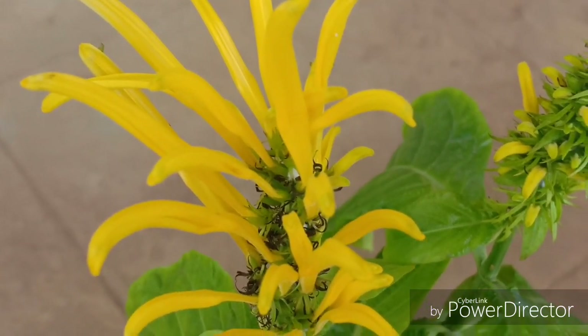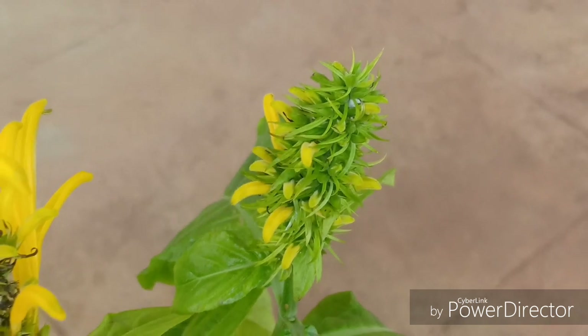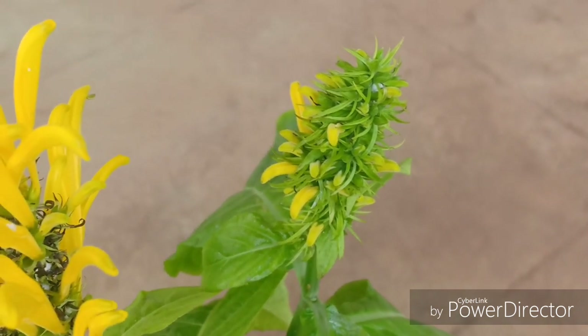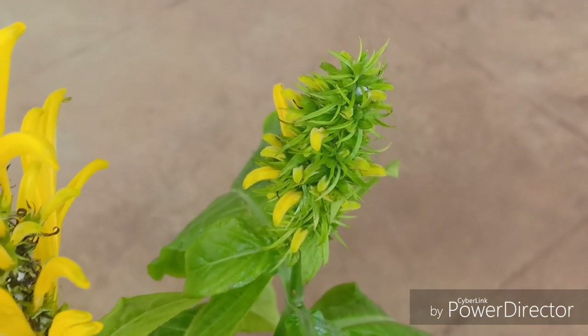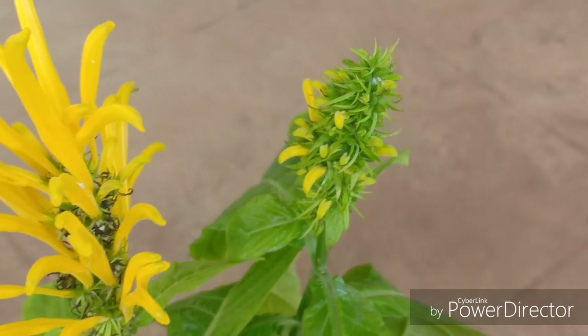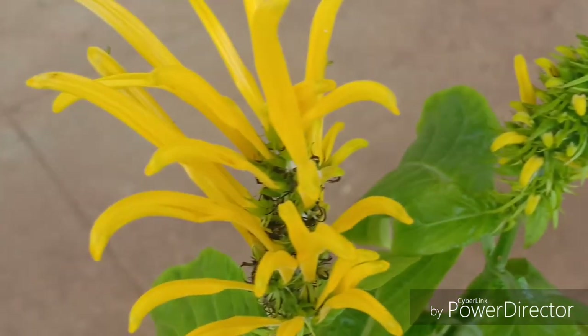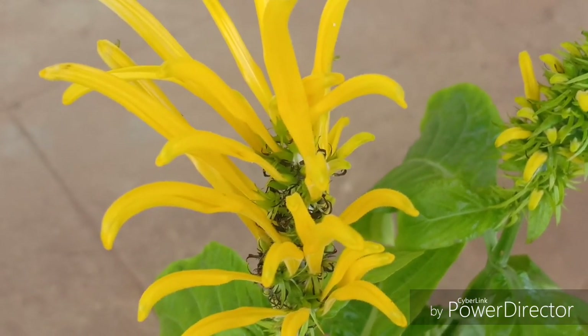Another tendency of this plant is that the flowers close during the evening and open up during the morning. I will show you the opened-up flowers in the later part of this video. The flowers are closed right now because this part of the video was taken in the evening.